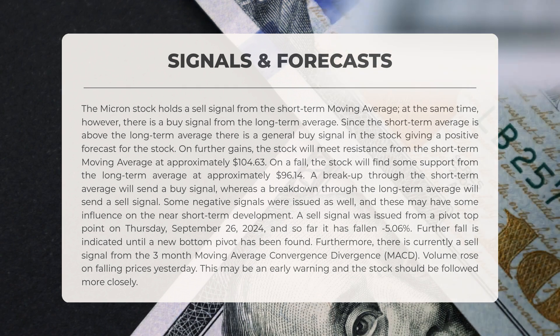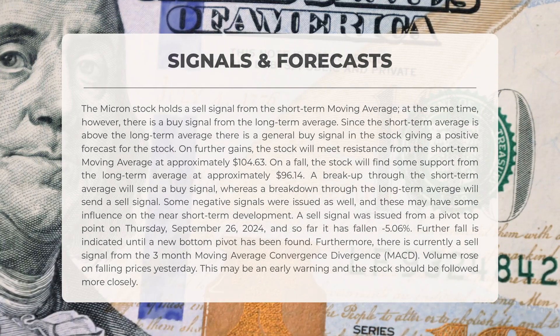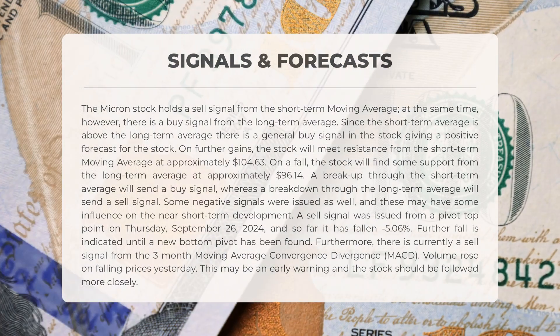Should the stock experience further gains, it will encounter resistance from the short-term moving average at approximately $104.63. Conversely, if the stock declines, it will find support from the long-term average at around $96.14. A breakthrough of the short-term average would trigger a buy signal, while a drop below the long-term average would signal a sell.